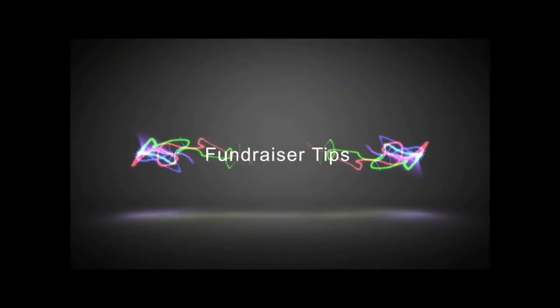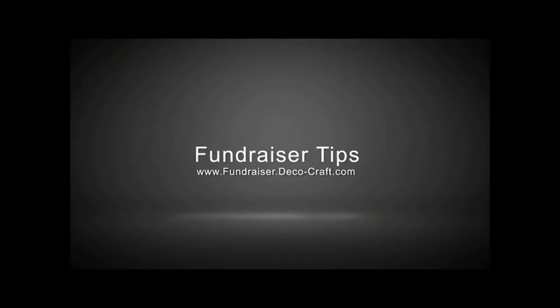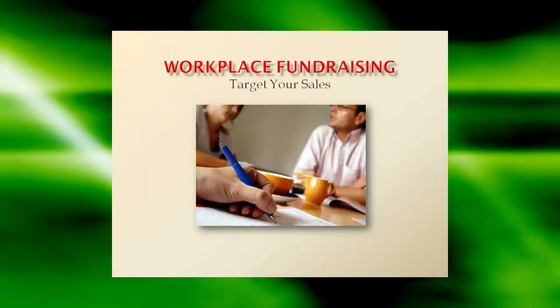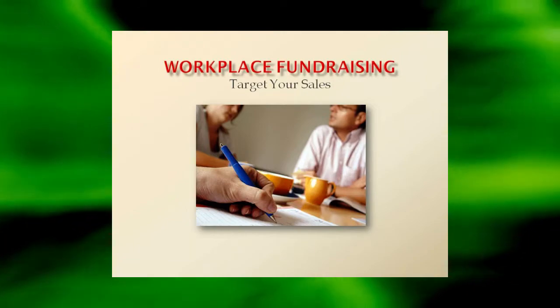Signature Promotional Fundraisers were created to increase your profit. We hope you enjoy your fundraiser tip. Signature Promotional Fundraisers has some ideas for tasteful workplace fundraising to pass on to your parent volunteers.